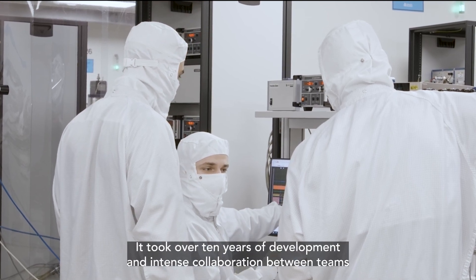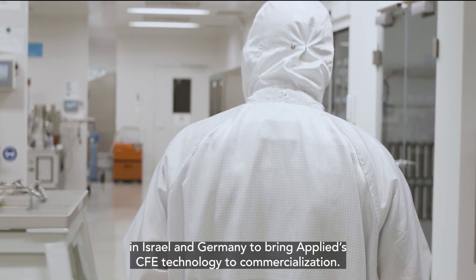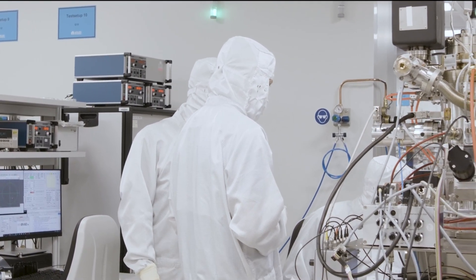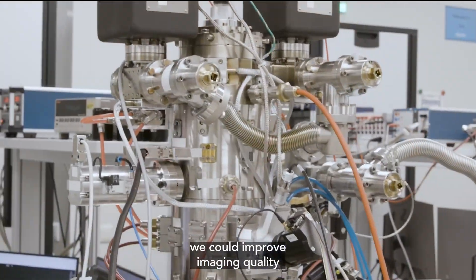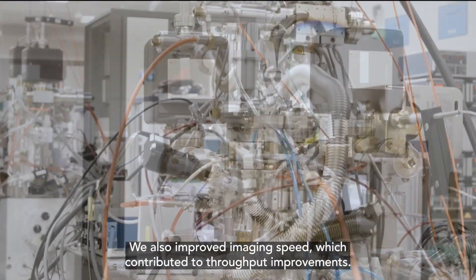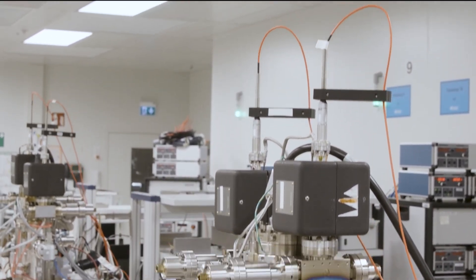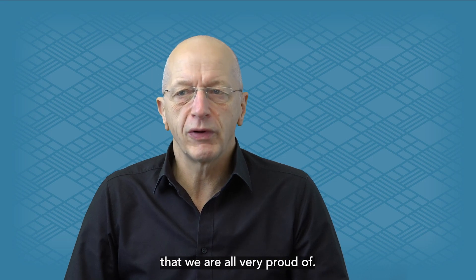It took over 10 years of development and intense collaboration between teams in Israel and Germany to bring Applied CFE technology to commercialization. By solving the vacuum and cleanliness challenges, we could improve imaging quality and significantly increase the lifetime of the emitter. We also improved imaging speed, which contributed to throughput improvements. It is an amazing feat of materials engineering that we are all very proud of.